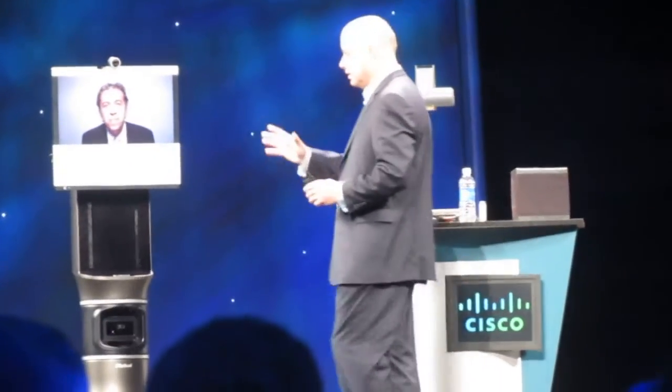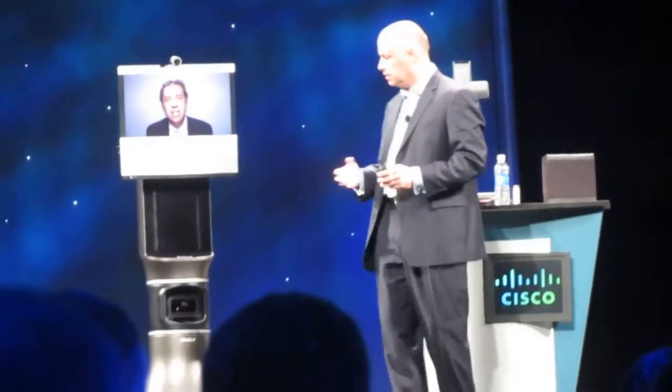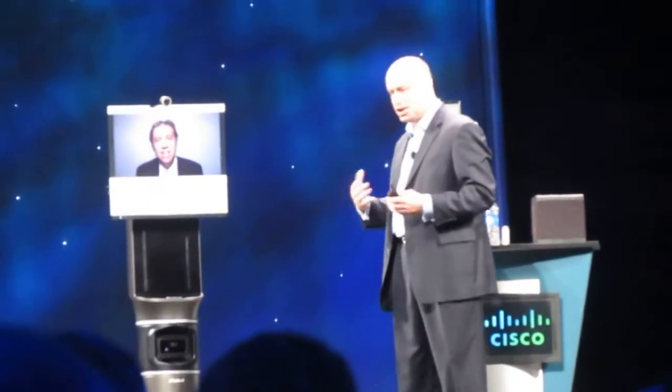Yusuf, thank you very much. This is the AVA 500 — we'll see this shipping early next year. This is the first time that I've presented on stage with a robot, but I have a feeling it's not going to be the last. Thank you very much, and we'll let you go back over there. Thank you.